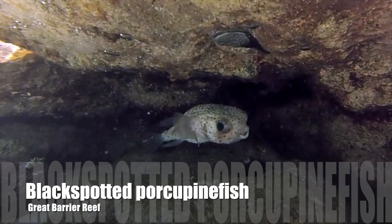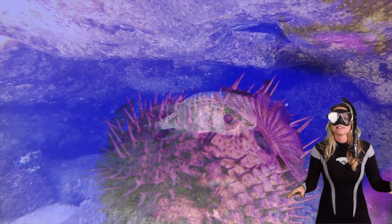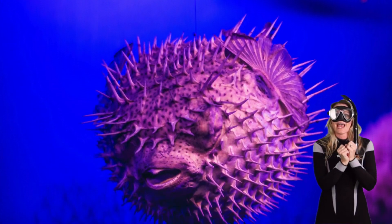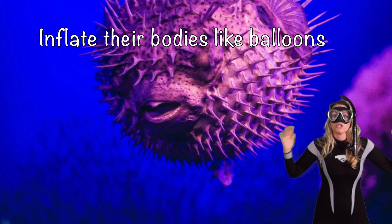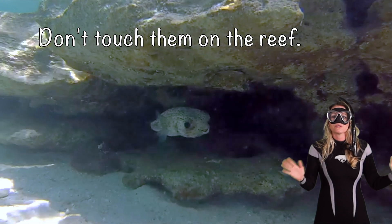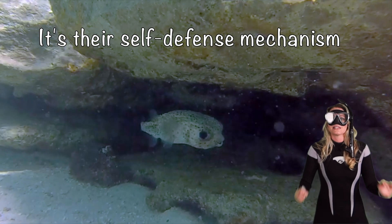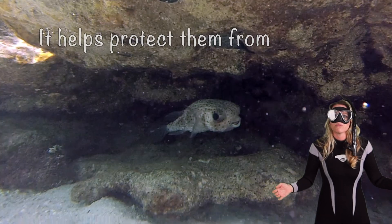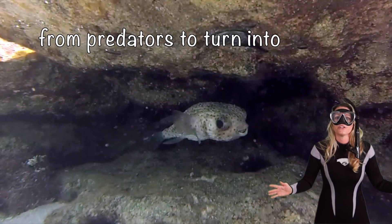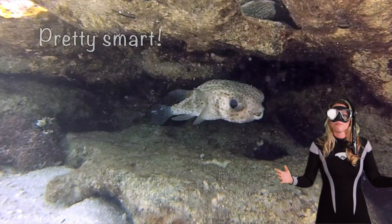Whoa, a black spotted porcupine fish! Their iconic trait is their incredible ability to actually inflate their bodies like balloons. You actually have to really make them angry to do that, so we don't touch them on the reef. They usually do that when they feel threatened — it's their self-defense mechanism, which helps protect them from predators by turning them into round spiky orbs. Pretty smart!